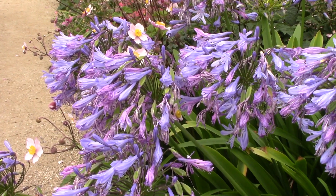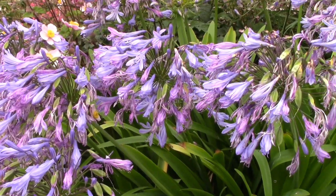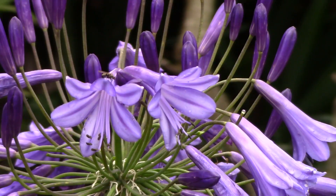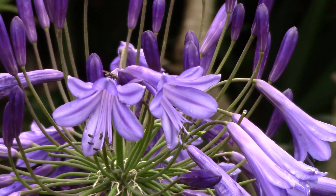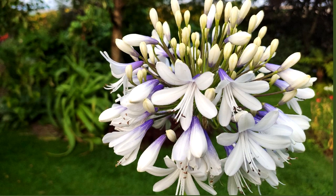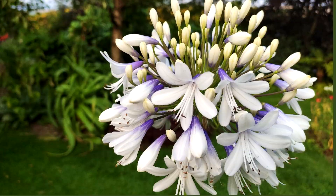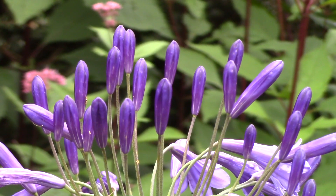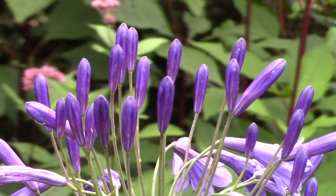If your plant fails to flower, check it's getting enough sun and that you're feeding it. Failing that, transfer the plant to a pot with a one to two inch space around the root ball. Some agapanthus need to have their roots constrained to flower. Enjoy the flowers and allow some seed heads to form so you'll have something interesting to look at through winter.